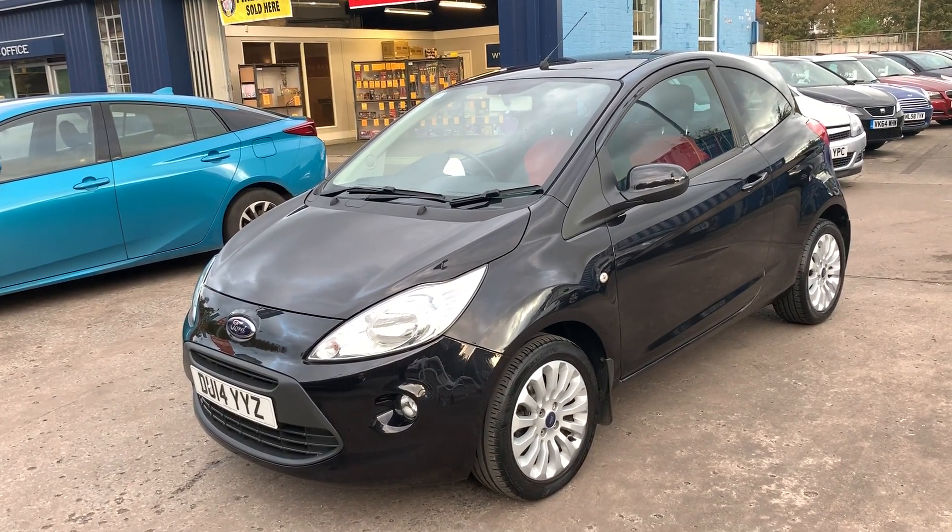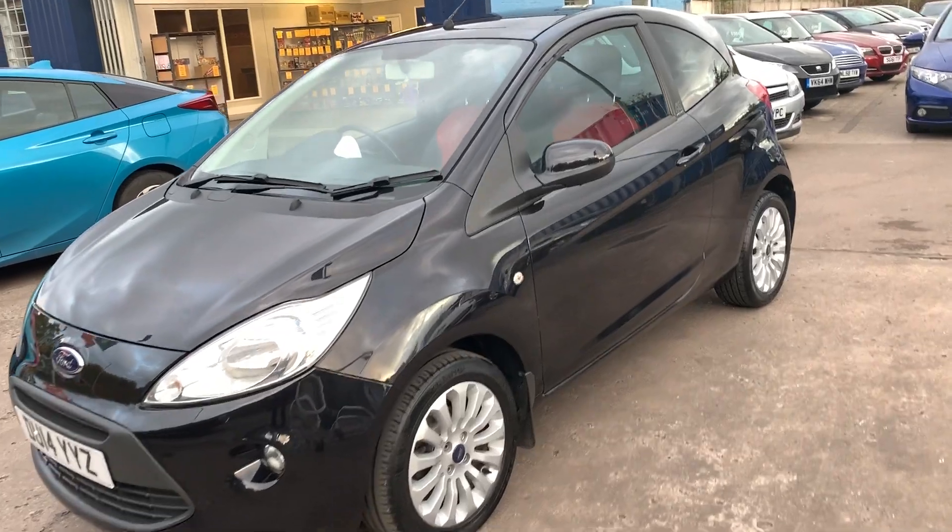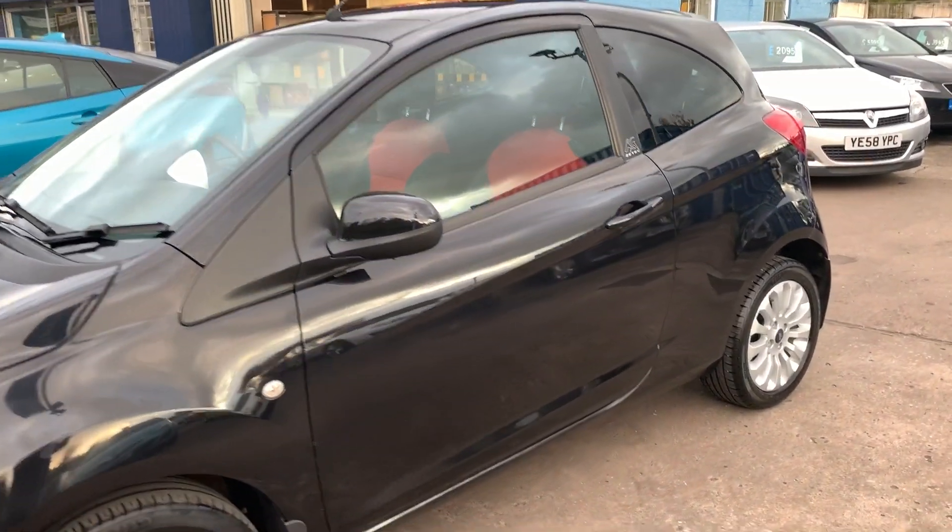Welcome to Cantilever Car Centre. Here today I have a Ford KA Z-Tec registered 2014 on a 14 plate.